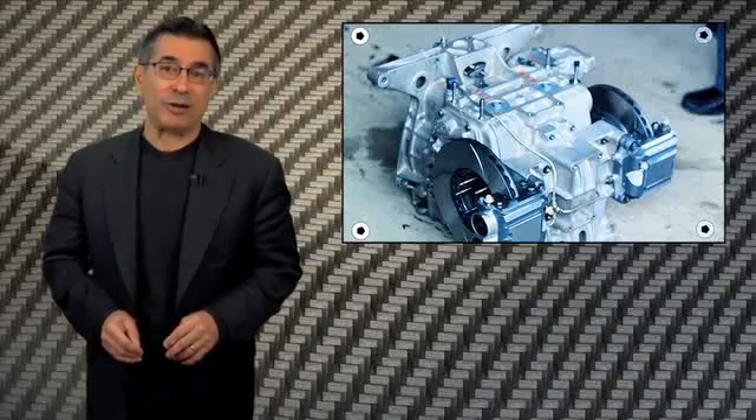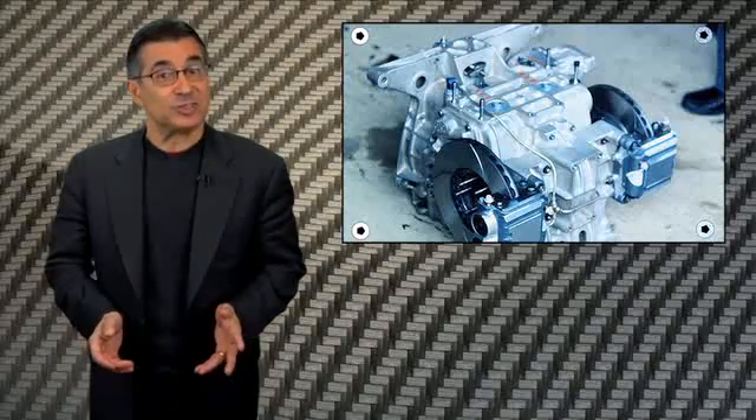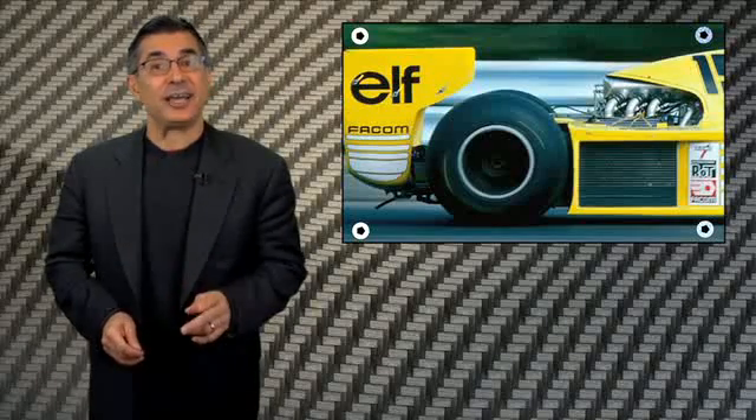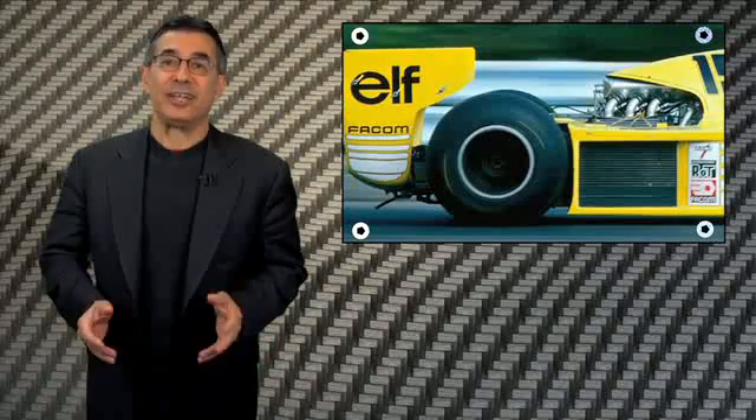Tire tech had three profound leaps: 1971 racing slicks, which forced better development of rain tire technology, and in 1978, Michelin did its radial tire thing.